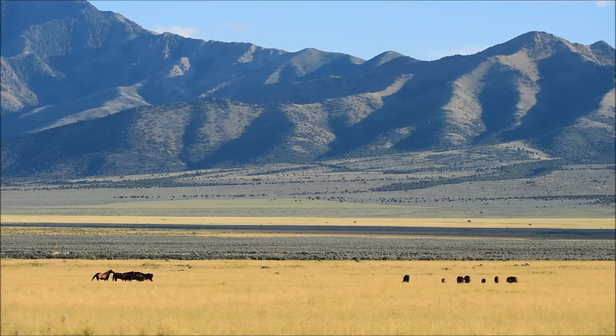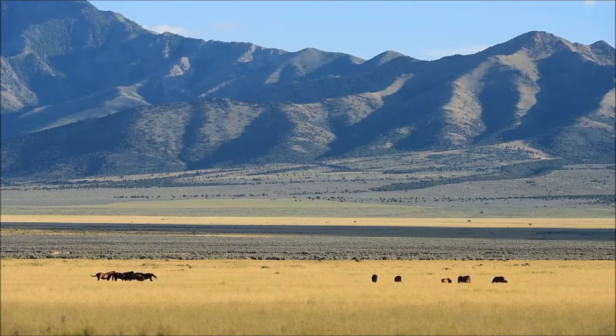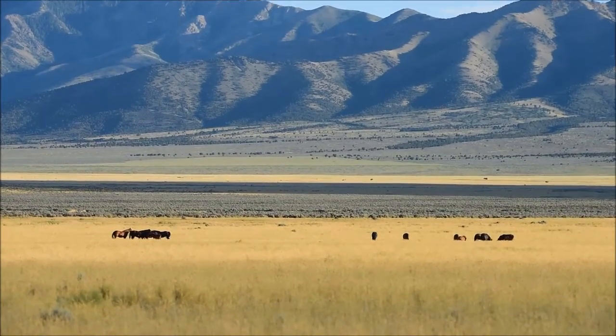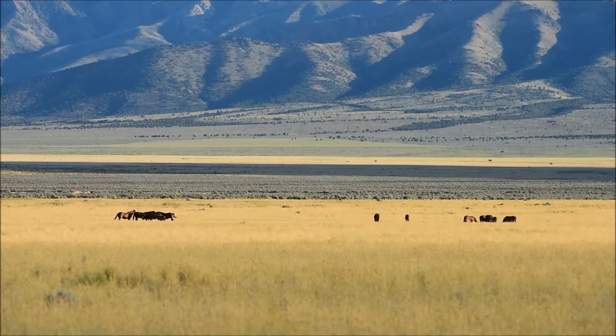This Nikon 200-400 f/4 is pretty dang sharp. I'm excited to process that image. Hopefully we'll get a pretty nice sunset out here — we'll see what happens. I've got some beautiful clouds, and the light right now with the clouds floating through really makes a beautiful contrast. It's kind of darker in the background and it's just pretty how the horses light up. It's barely a quarter to eight PM and it's just beautiful and peaceful out here — kind of what I was hoping for.